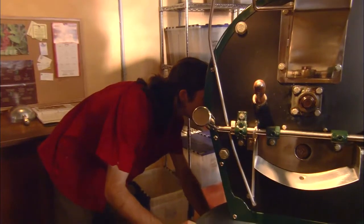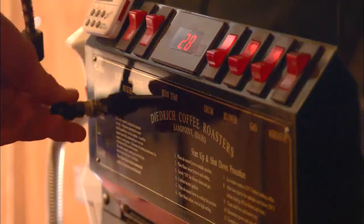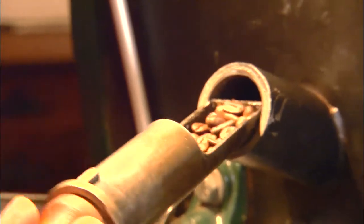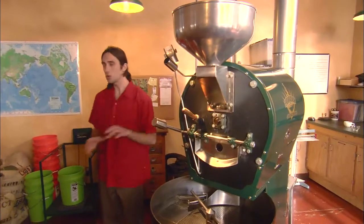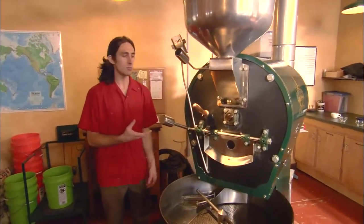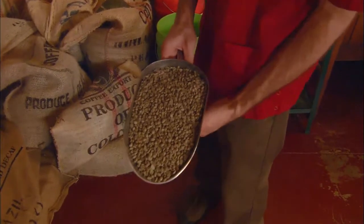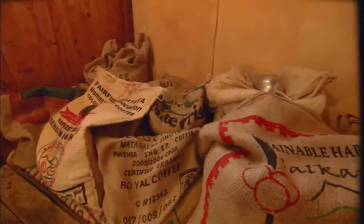Once those oils are out on the beans in the roaster, that's where you start to get a really smoky flavor. Some beans can handle it, some just taste burnt. If I can slow it down enough, I can really get a nice, smooth cup of coffee. To watch the roasting process, it's almost like watching a scientist at work. And the Bisbee Coffee Company takes great care in each and every roast.